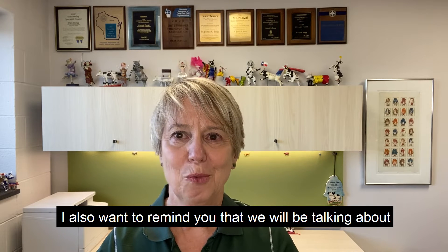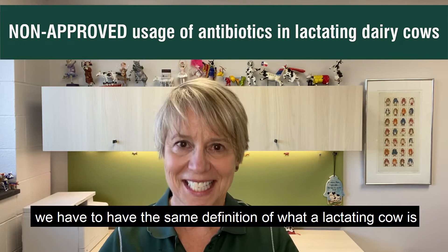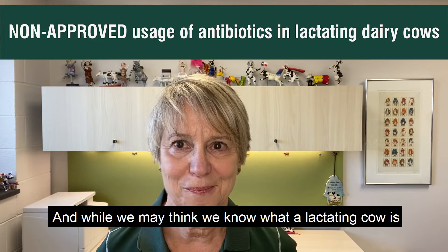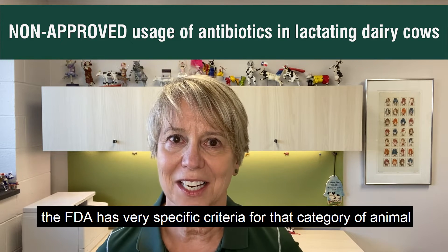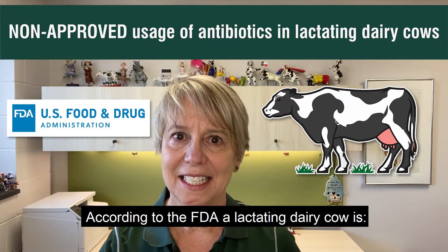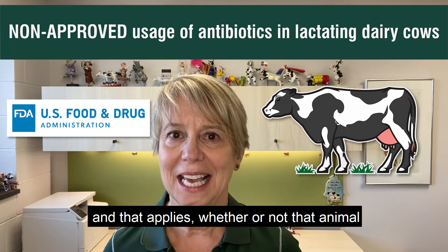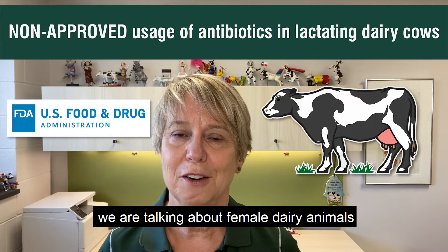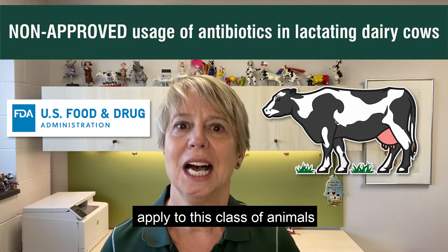I encourage you to check out that link. I also want to remind you that we'll be talking about non-approved usage in lactating dairy cows today. In order to understand that non-approved usage, we have to have the same definition of what a lactating cow is that the FDA has. While we may think we know what a lactating cow is, the FDA has very specific criteria for that category of animal. According to the FDA, a lactating dairy cow is any female dairy animal who is more than 20 months of age, and that applies whether or not that animal has ever given birth or is producing milk.